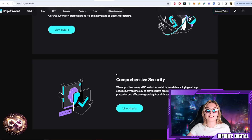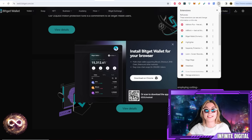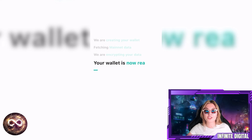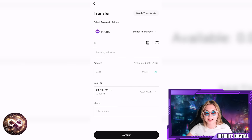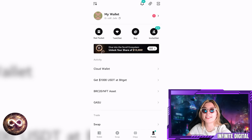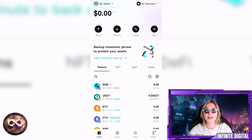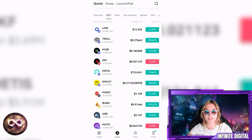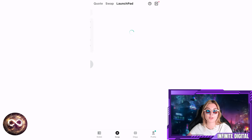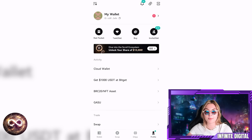Now you need to download and create the wallet. BitGet wallet is available for Android, iOS, and even as a Chrome extension. All you have to do is create an account and simply set a password. The wallet interface lets you send, receive, swap, or buy — it's very simple and straightforward. You have tabs for tokens, NFTs, and tools, as well as your activity feed and the swap system. To make a swap, just pick whichever token you want to sell and the one you want to buy. You can also discover new assets, choose your language, currency, and access the dApp, Swap, and Academy sections.